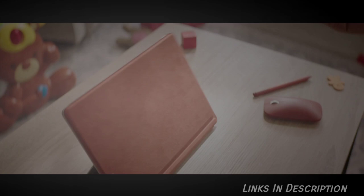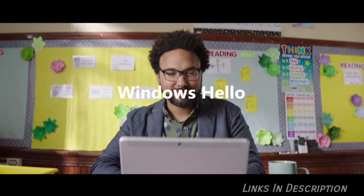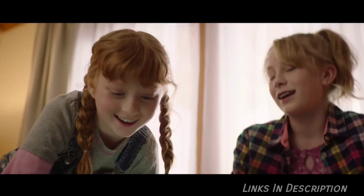We still wish the excellent Type Cover keyboard and Surface Pen came bundled in, but even with its fair share of faults, it is absolutely the best two-in-one you can buy. Competitors in this price range lack its high build quality and often have a less impressive display or keyboard. Links are given in the description — you can buy it from there.